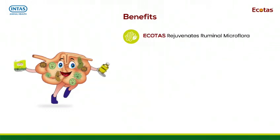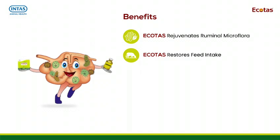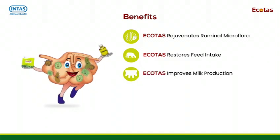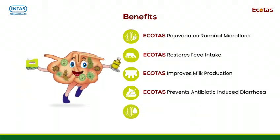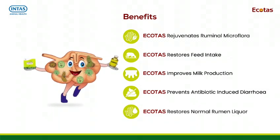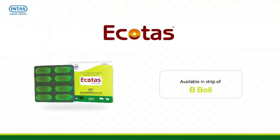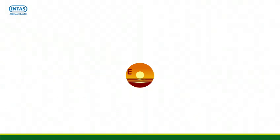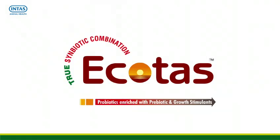Benefits of Ecotars: Ecotars rejuvenates ruminal microflora, restores feed intake, improves milk production, prevents antibiotic-induced diarrhea, and restores normal rumen liquor. Ecotars is available in a strip of 8 boli. Ecotars — a true symbiotic combination of probiotics enriched with prebiotics and growth stimulants.